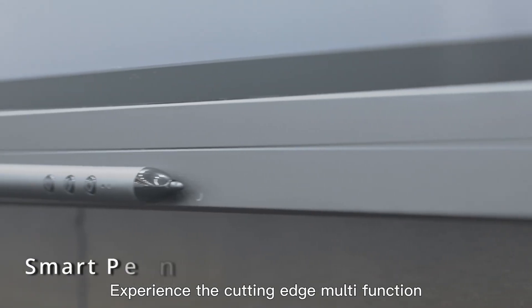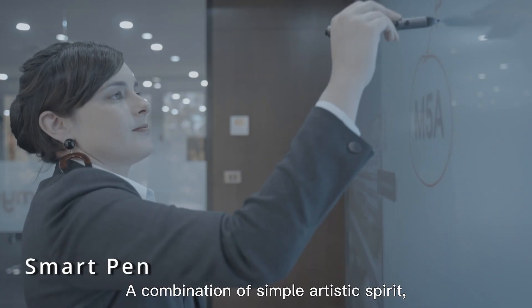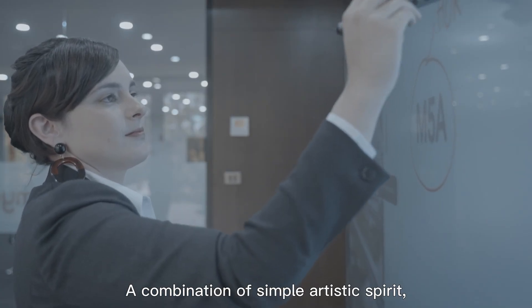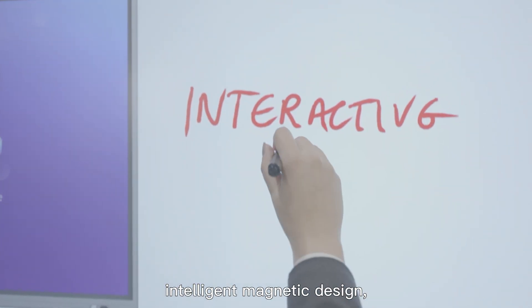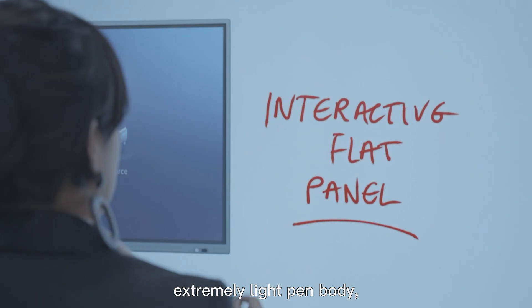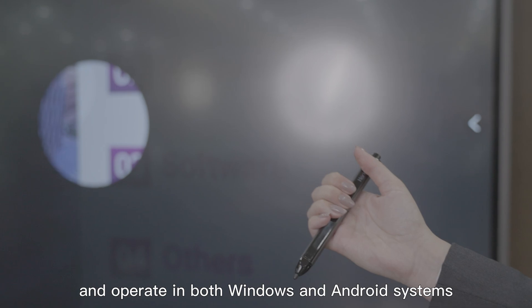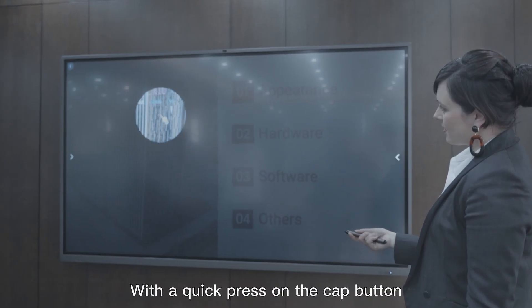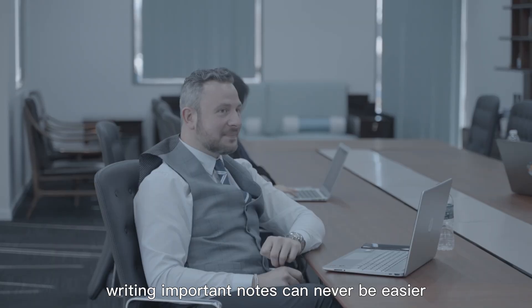Experience the cutting-edge multifunction smart pen that comes with the Horian — a combination of simple artistic spirit, elegant and extraordinary intelligent magnetic design. The extremely light pen body is easy to use, annotates smoothly, and is flexible to change and operate in both Windows and Android systems. With a quick press on the cap button, writing important notes has never been easier.